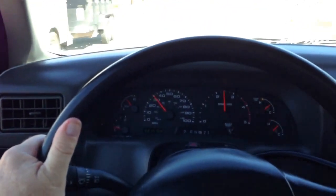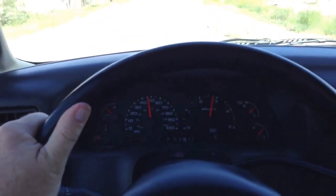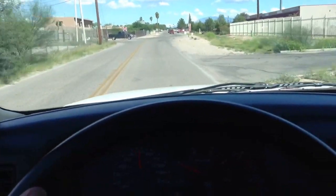Let me jump on this thing — big old heavy truck, let's see how much time it takes to get rolling. Excellent, excellent — this thing runs fantastic.